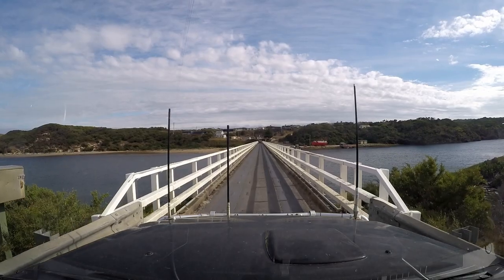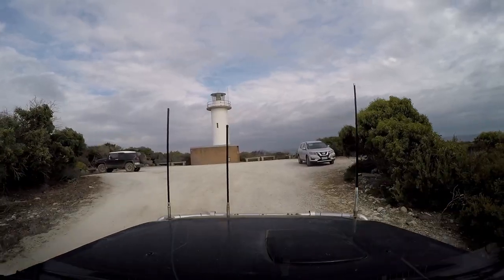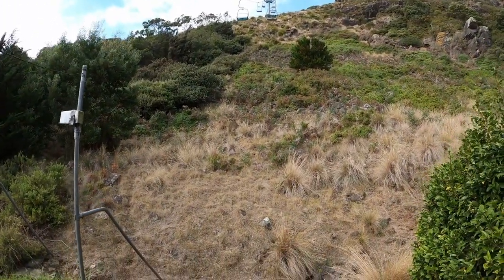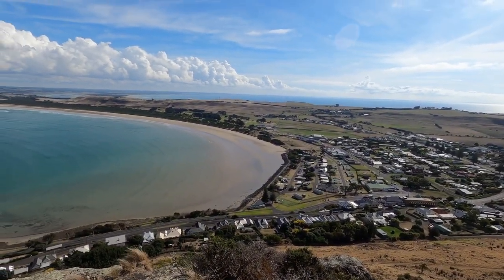This is gorgeous. Up onto the Nut on the chairlift, and you can see all the way across Stanley Beach - there's a couple of people down there on the beach.